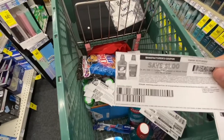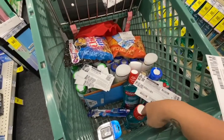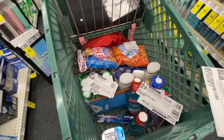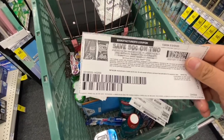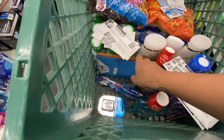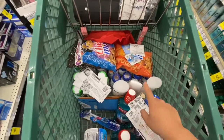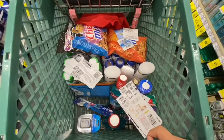I have a $1 off Colgate mouthwash coupon. I'm putting one of the Colgate mouthwashes back because I only need one, so I only need one coupon. I have $0.50 off two Chex Mix bags. On my card I have $4 off six Hallmark cards. I have a $5 off three Pantene and a $5 off two Pantene coupon, and a $5 off $25 Pantene CRT on my card. Hopefully everything works out — let's go check out!